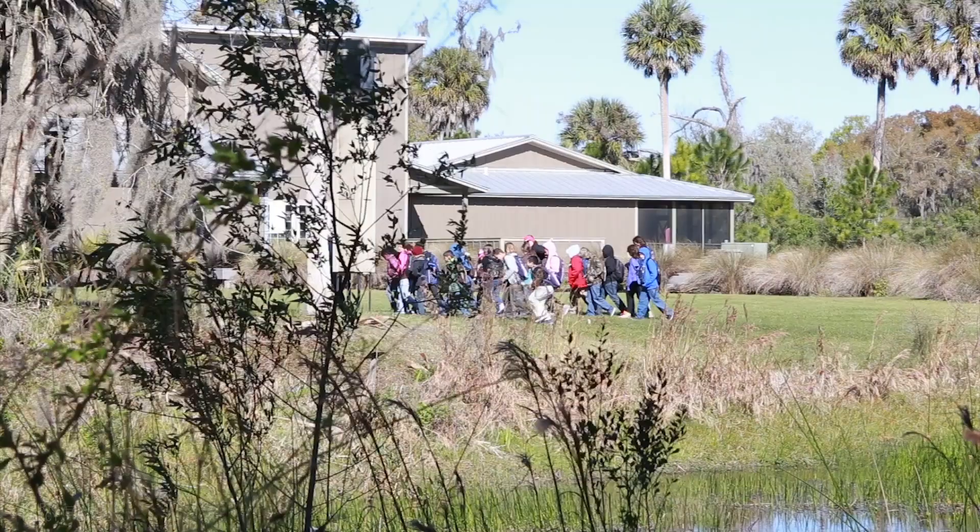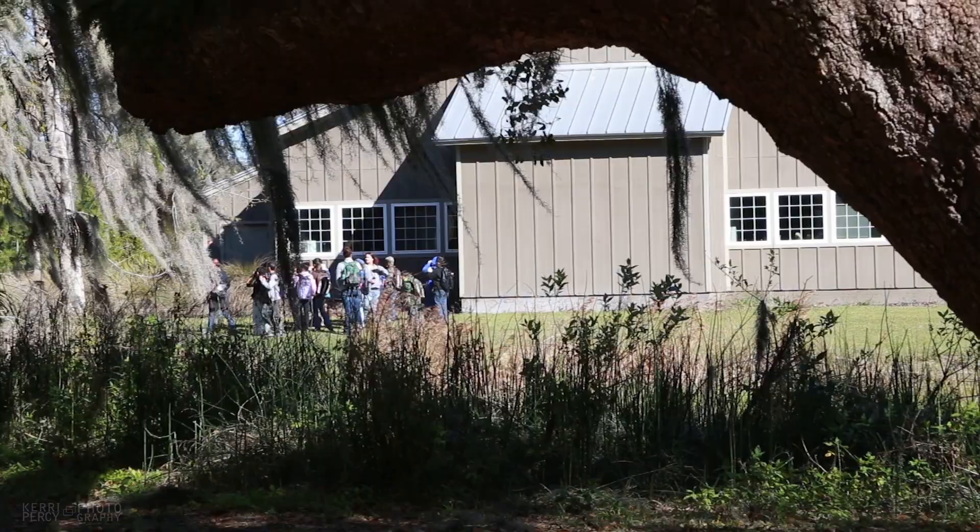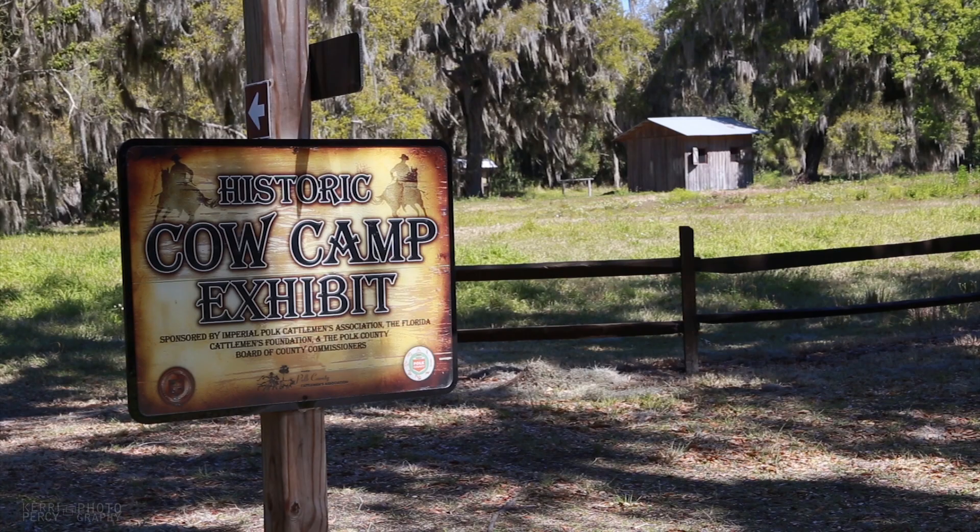I'm an environmental educator doing programs for 3rd through 5th grade so teachers can come out here and do a field studies program. I coordinate all the educational resources we have available and connect teachers with specialists in water quality, geology, and biology.